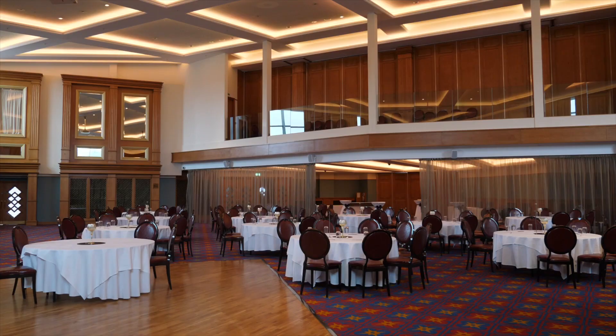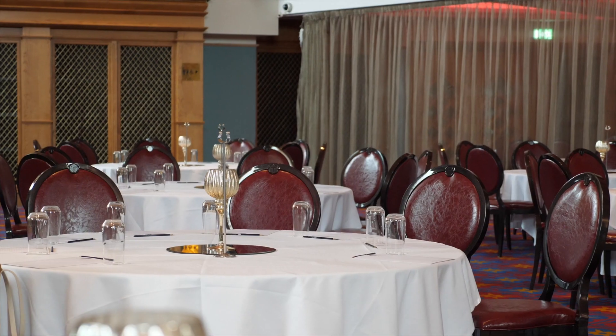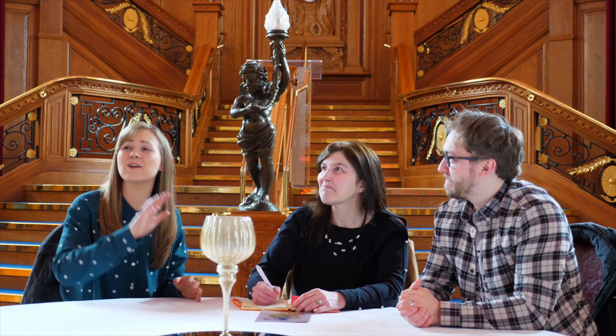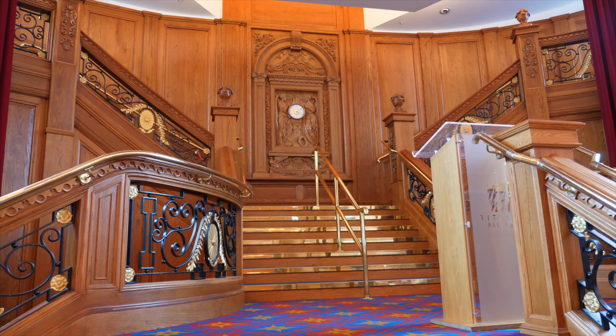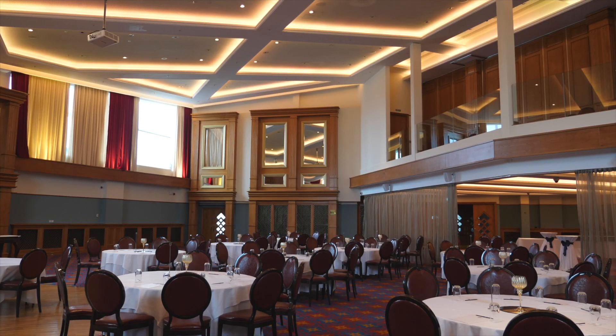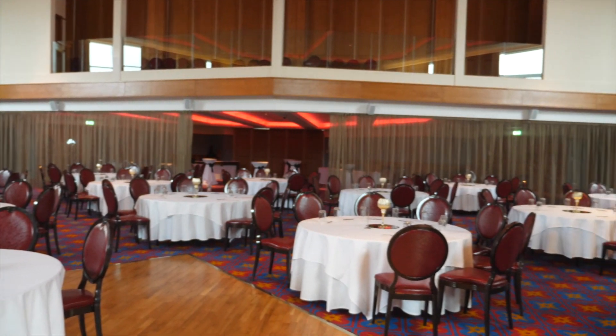So Lisa, our third and final venue — what are your thoughts? I'm really excited about this one. And can I also mention the exquisite four-course menu? It really is just beautiful. I just feel the staircase adds a lovely little feature. It definitely does, and there's plenty of space because we're expecting a really big crowd.